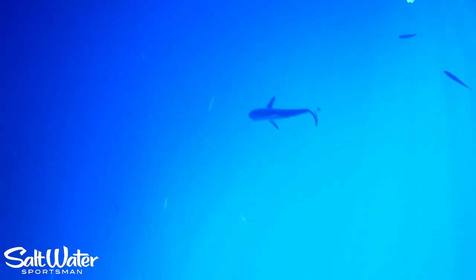These sharks are very curious. They will constantly get closer to the Go Fish Cam. They'll bump it. They'll jar it with their teeth. But it is interesting to see how many we have — there is a school close to the structure.